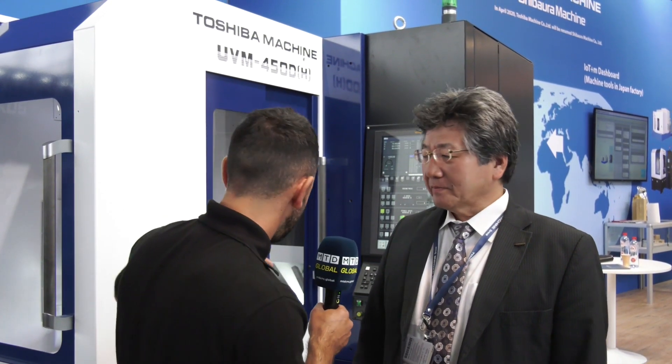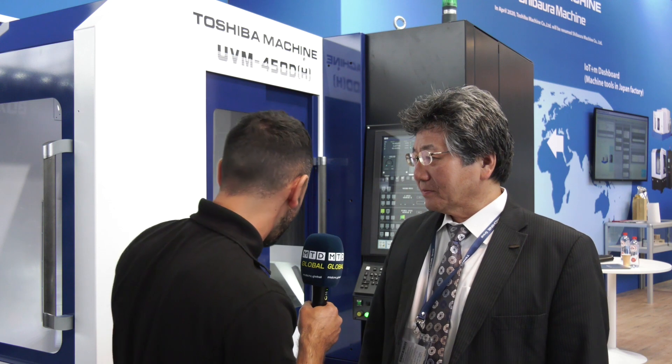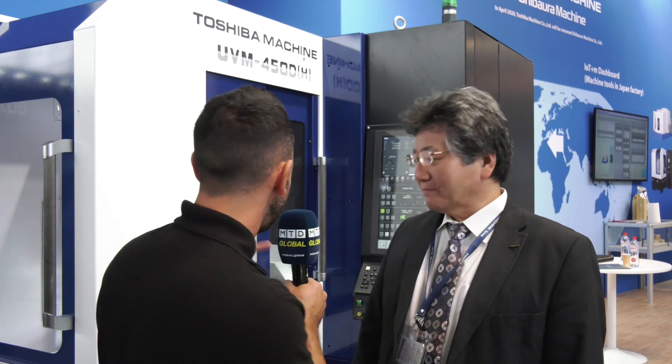MTD Global have traveled to Germany to EMO 2019 and I'm joined by Ike Fujimori. Welcome, Ike, and thank you very much for inviting us to your stand and to preview this very impressive machine, the UVM 450D.